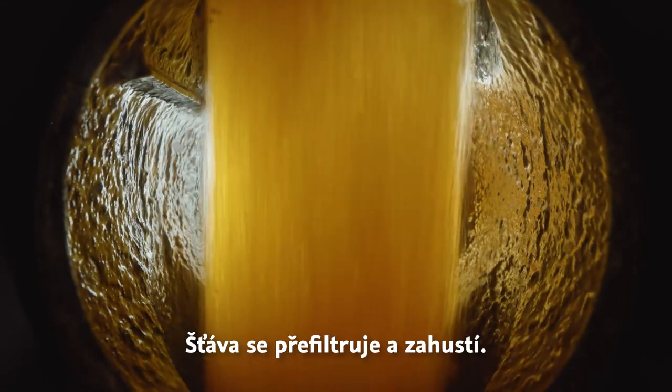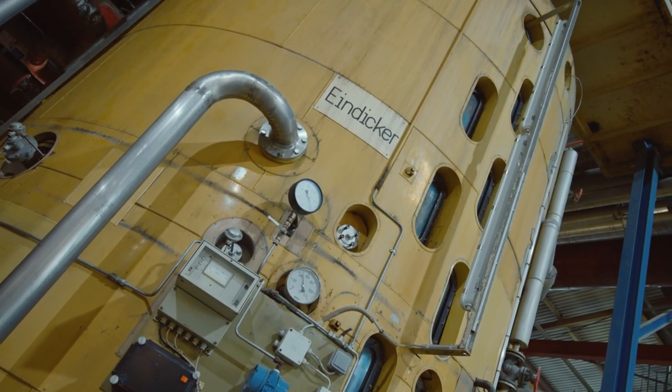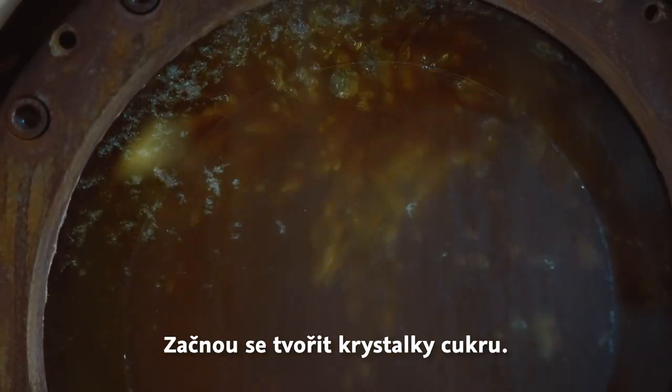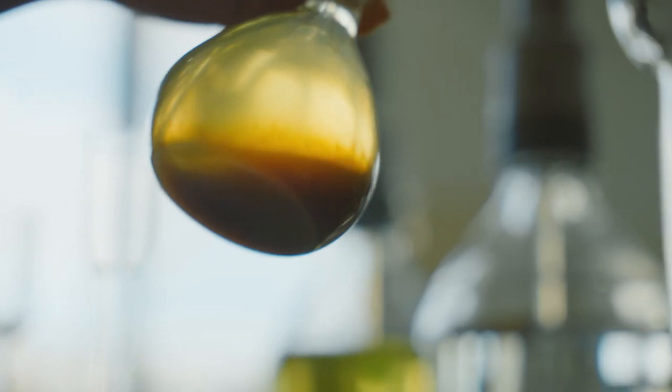In the next step, the juice is filtered and water is removed in a multi-stage process. The resulting waste heat is used in other processes in the factory. As less and less humidity remains, sugar crystals start to grow. Our laboratory continuously monitors the production process and optimizes it for high-end results and less energy consumption.